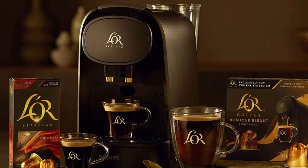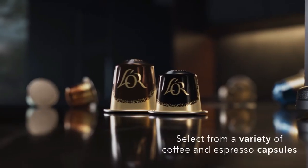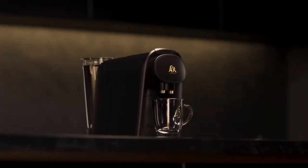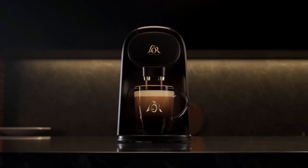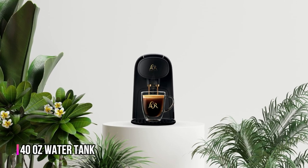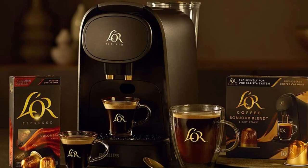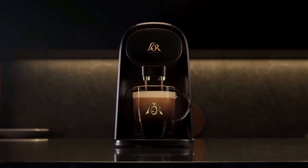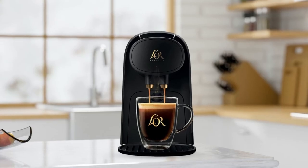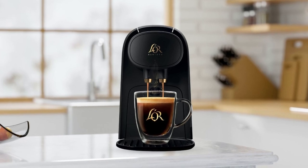The Laura Barista is compatible with both Laura single-serve coffee and espresso capsules as well as Nespresso Original coffee machine capsules, making it a versatile addition to any coffee lover's collection. It also boasts a high-capacity 40-ounce water tank, heats up fast in just 25 seconds, and when you're finished, cleaning up is a breeze thanks to the removable drip tray for larger cups and automatic capsule ejection and storage.